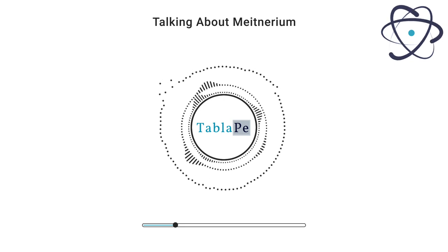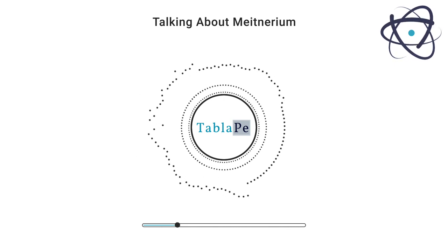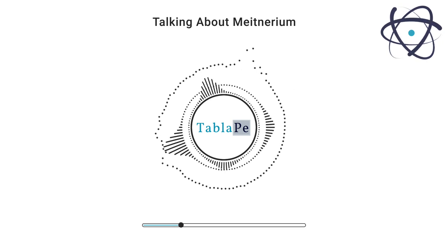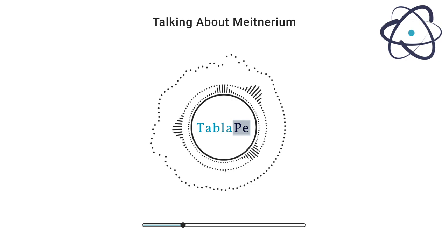The process of synthesizing Meitnerium was complex and involved bombarding a target of bismuth-209 with accelerated nuclei of iron-58. This method resulted in the formation of a few atoms of Meitnerium-266, marking its initial discovery.